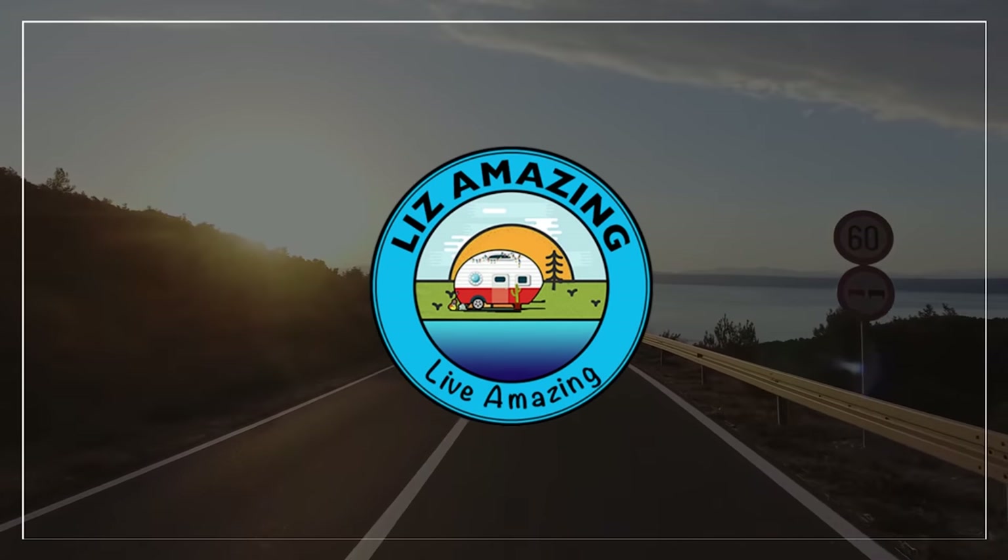There are things about the RV life that you just don't learn until you're living it. Or we can just go ahead and tell you now. Welcome to the channel. I'm Liz, and I'm Paul. And these are exciting times to push past fear, build confidence, and live amazing.